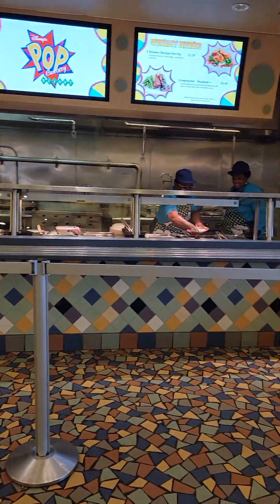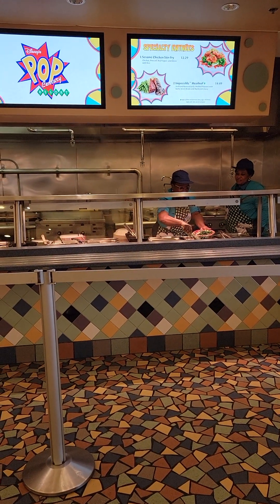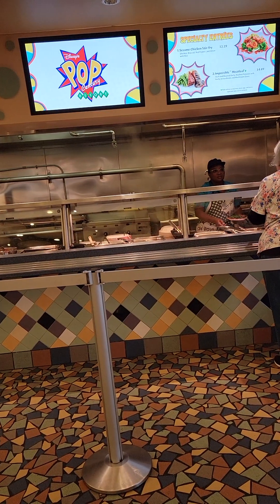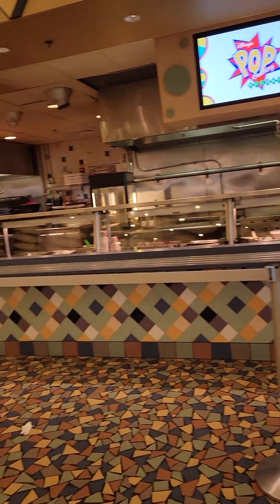The first station here is specialty entrees. It's kind of a create-your-own bowl sort of thing. There's different vegetables, rice, chicken, meatloaf, that sort of thing.